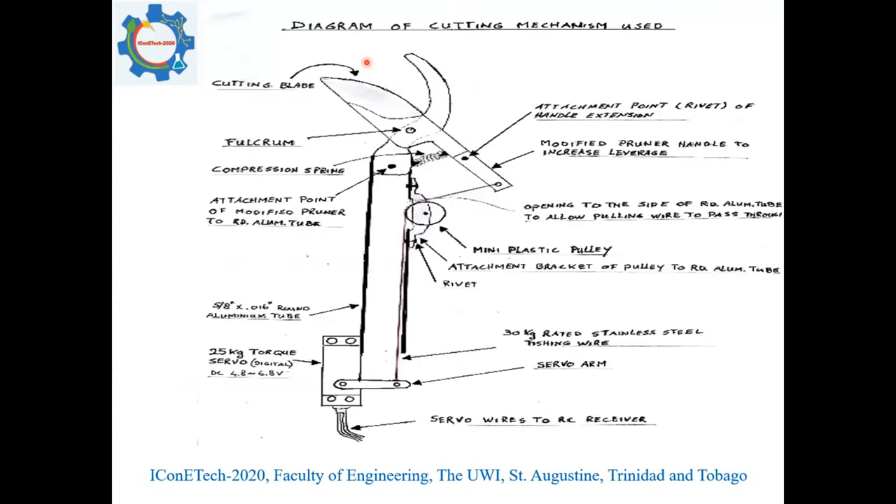This is a diagram showing the cutting mechanism used in the drone. The cutting implement is attached by an aluminum rod. There is a 30-kilogram rated stainless steel fishing wire attached to the cutting implement, which is controlled by a servo that pulls on the wire. The transmitter sends a signal to the servo, and it pulls on the stainless steel wire, which severs the peduncle of the mango. A first-person viewer (FPV) camera is also attached to the drone, pointed at the cutting implement, to ensure the peduncle is severed at the precise location.